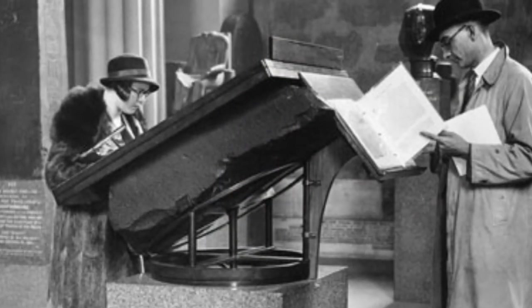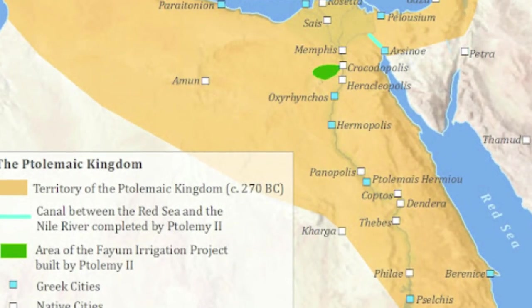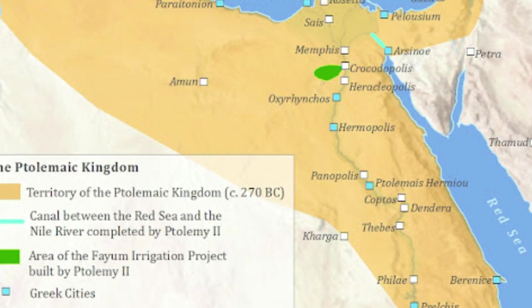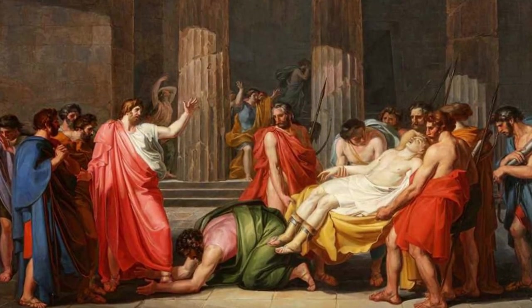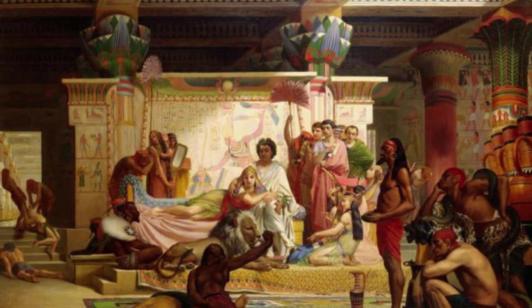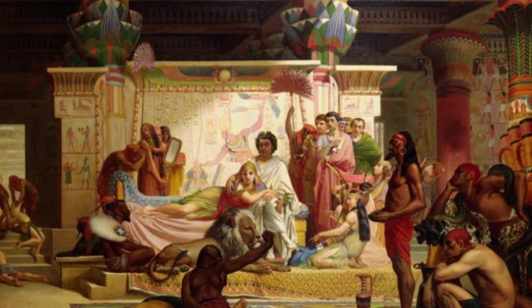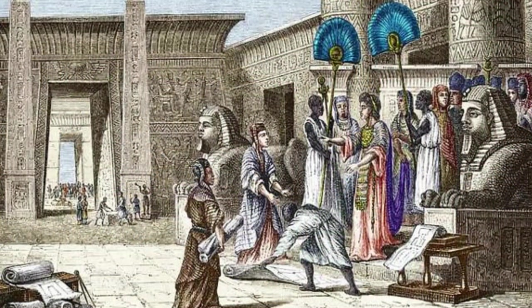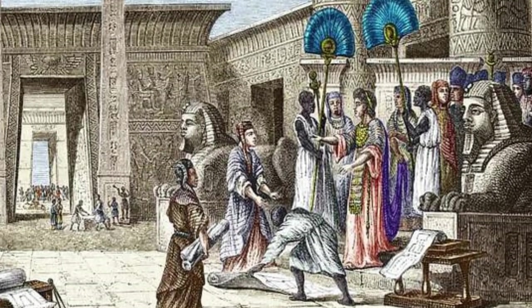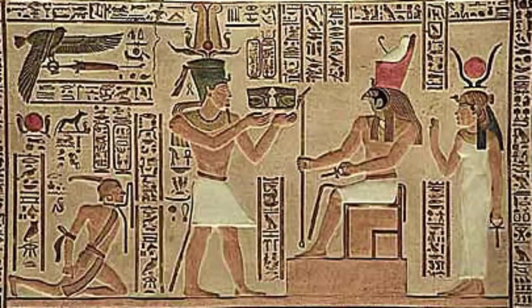To fully grasp the significance of the Rosetta Stone, we must journey back in time to the era of the Ptolemaic dynasty in Egypt, a period that began in 305 BC following the death of Alexander the Great. This was a time when Egypt was a melting pot of cultures, under Greek rule yet deeply rooted in its ancient traditions. The Ptolemaic dynasty, founded by Ptolemy Soter, a general under Alexander the Great, represented a fusion of Greek and Egyptian cultures.